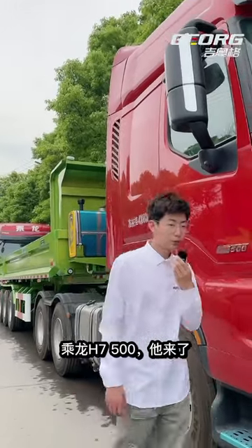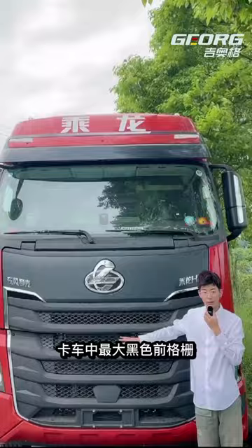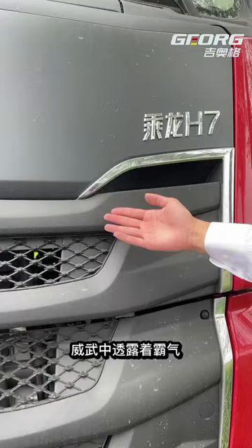The largest black front grille in the truck, revealing the hegemon. The new addition of chrome decorative strip, revealing a touch of delicacy in the hegemon.